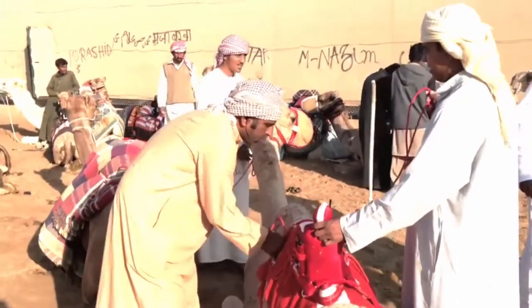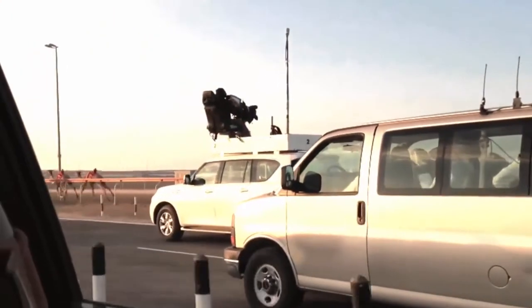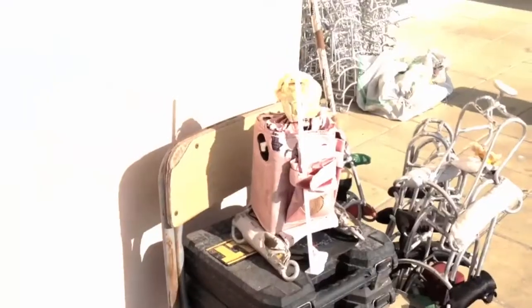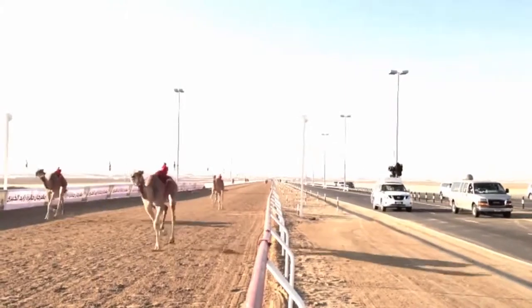With the robots in the saddle, the camels break into a run as the gate is lifted. Seconds later, a fleet of SUVs takes off after them, with each camel's owner riding in the passenger seat so he can see his animal on the move. A well-placed walkie-talkie on the robot allows the owners to talk to the camel and press their clickers to activate the whips as the camels race toward the finish.